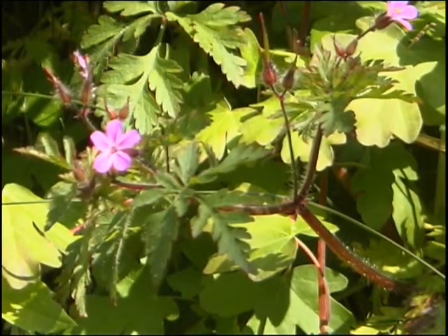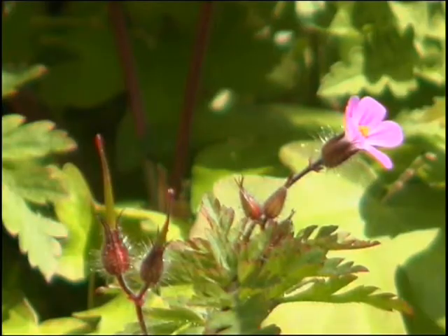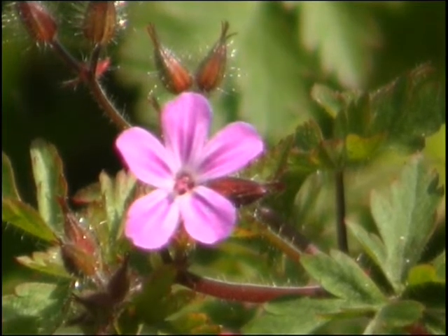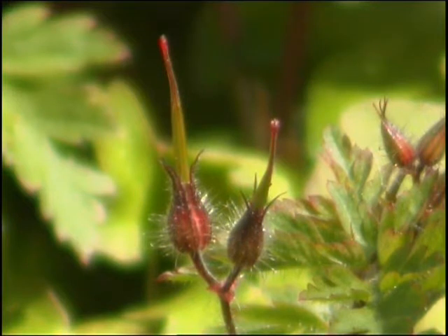Herb Robert is another plant known for its medicinal properties, flowering on into September and used in the treatment of toothache and nosebleeds. But before you start collecting it up, remember it is an offence to pick wildflowers. And besides, it's much easier to visit your chemist, where Herb Robert can be found in some homeopathic remedies.